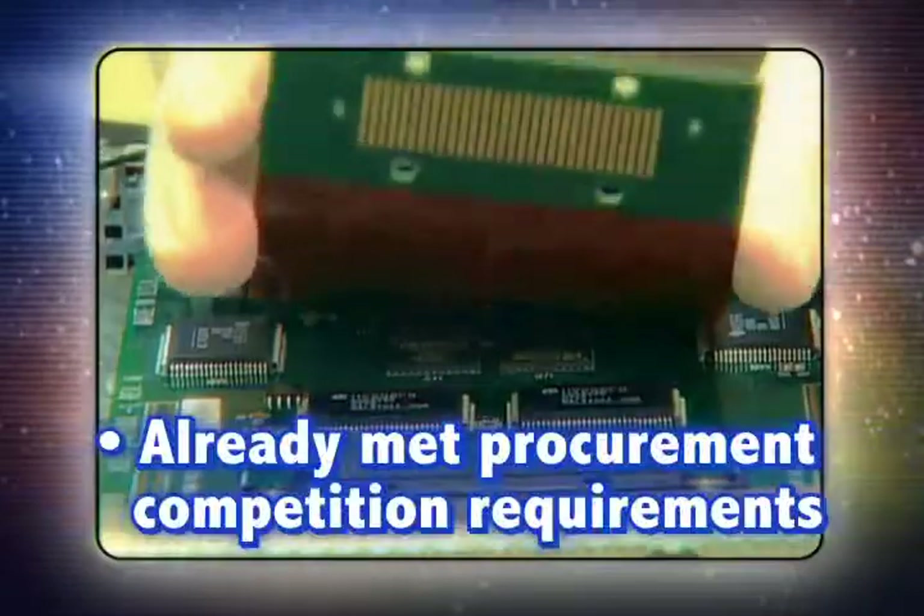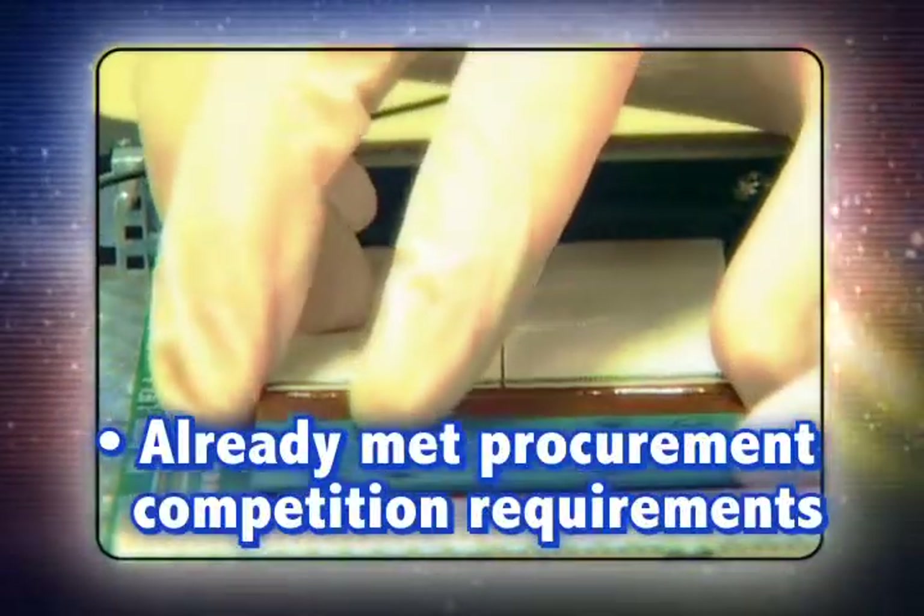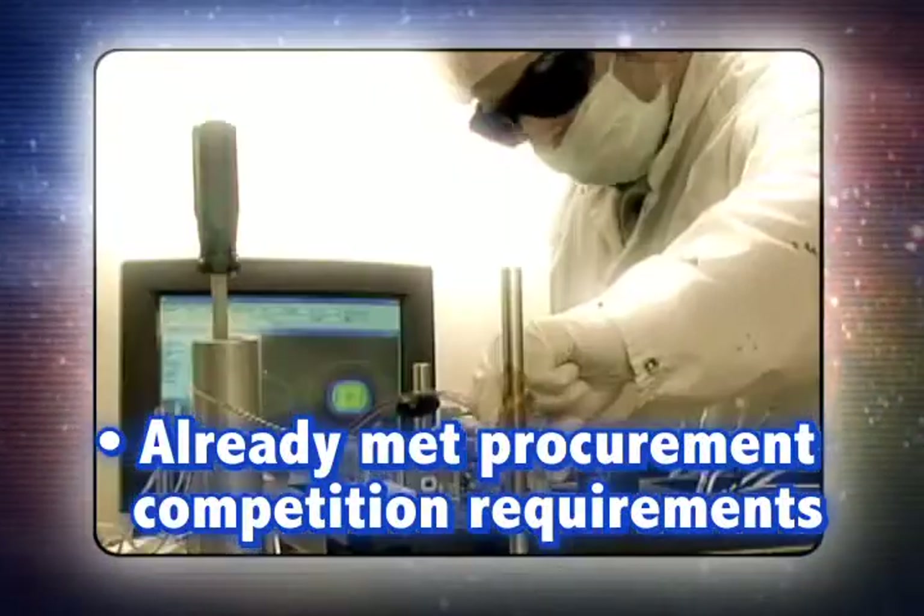Yeah? How? Because of their Phase 1 and Phase 2 contracts, the company already met a lot of procurement competition requirements.